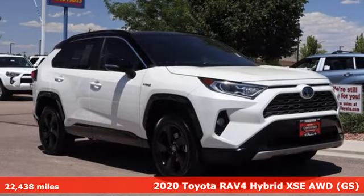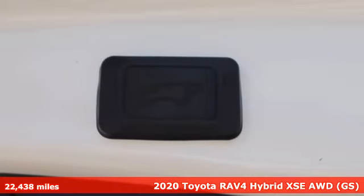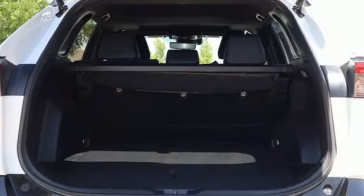It's a 2020 Toyota RAV4. This dynamic, elegant and spacious RAV4 is the right choice for whatever's next. It comes with all the amenities you need.